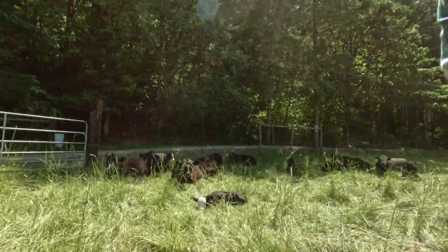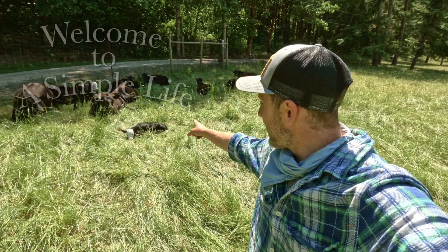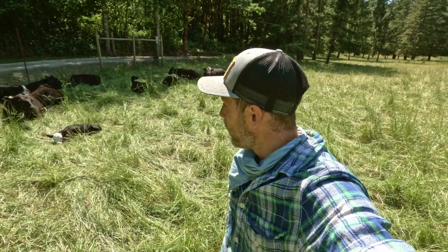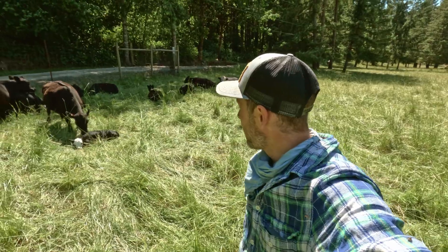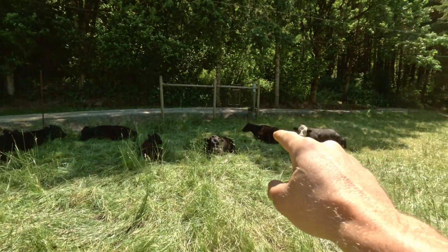I got a call — you wouldn't believe what just happened. It's beautiful. Look what we have — that little guy was just born today. We have three out of our four calves born. We have one more cow that needs to give birth, and I believe it is that one right there or that one right there.